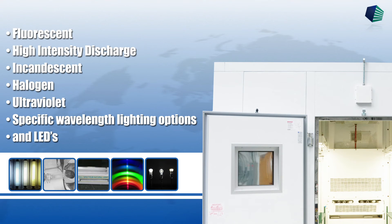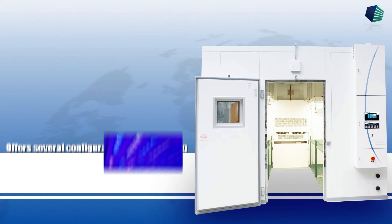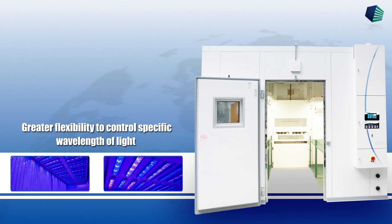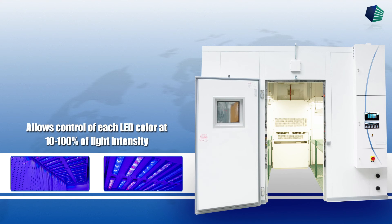Percival is willing to work with customers to identify lighting configurations that fit your research needs. Percival offers several configurations of LED lighting. LED lighting systems offer improved lighting performance over a larger range of temperatures and greater flexibility to control specific wavelengths of light. A multiple channel dimming system allows control of each LED color at 10 to 100 percent of light intensity.